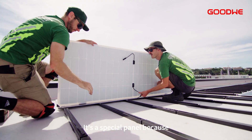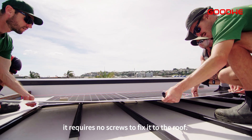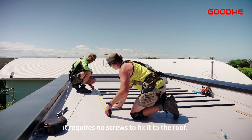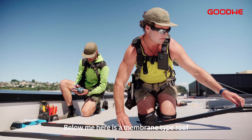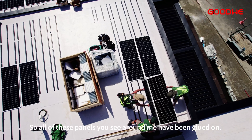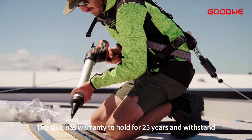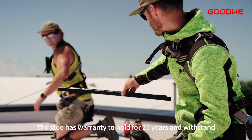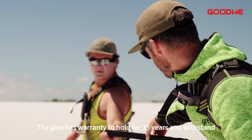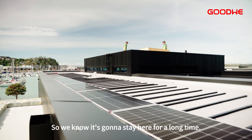It's a special panel because it requires no screws to fix it to the roof. Below me here is a membrane type roof, which means we can't put any holes in it. So all of these panels you see around me have been glued on. The glue is warranted to hold for 25 years and withstand hurricane force winds, so we know it's going to stay here for a long time.